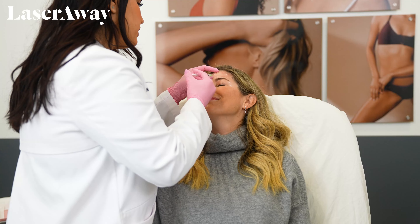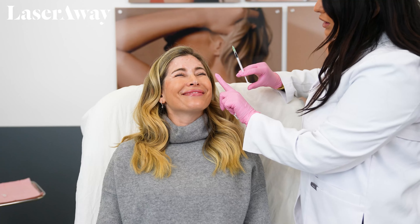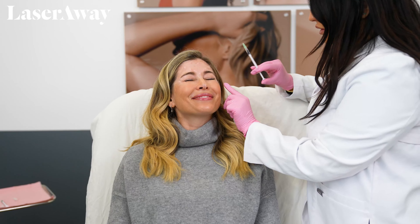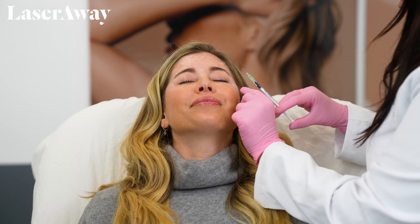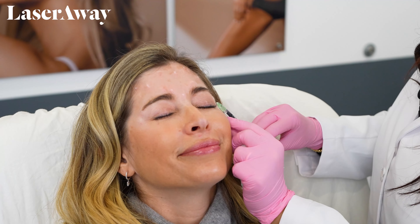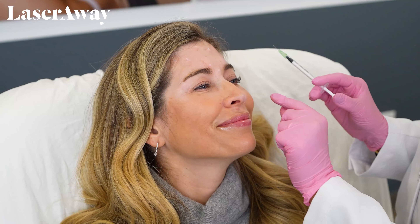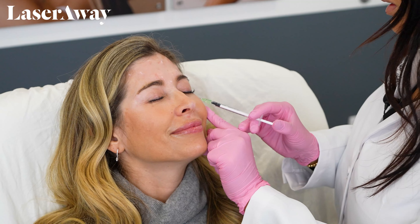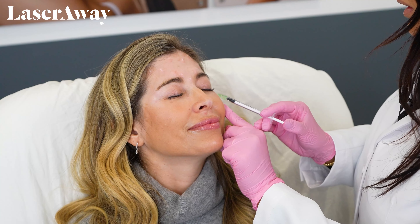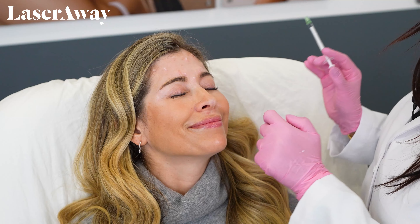We're almost done. I'm just going to walk over to the other side of your face and finish off with your crow's feet on that side. Give me a nice big smile. Perfect. Relax it. One, two, three — little poke. And then last one — turn this way. Ready? One, two, three — little poke. And that's it. We are done.